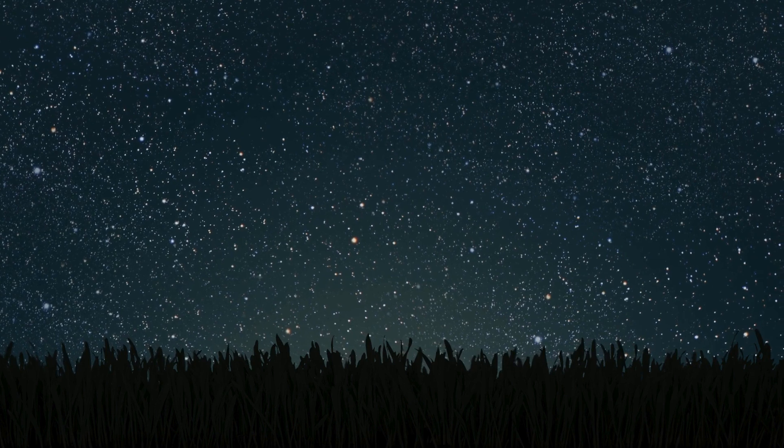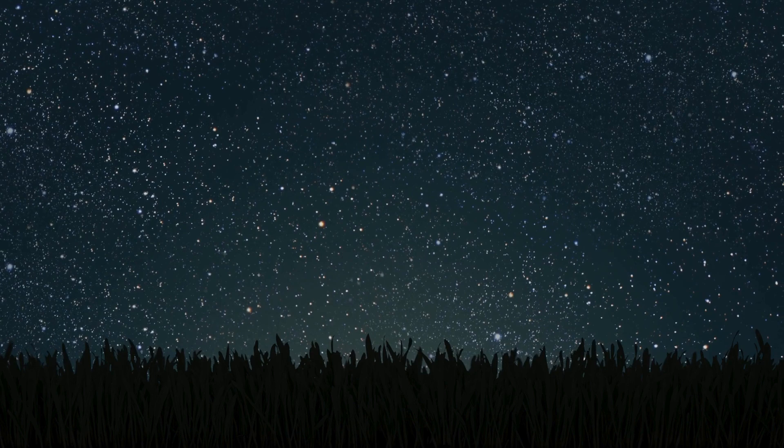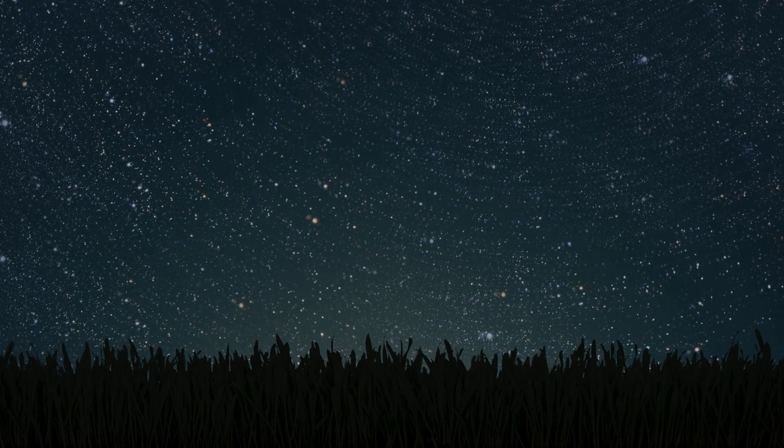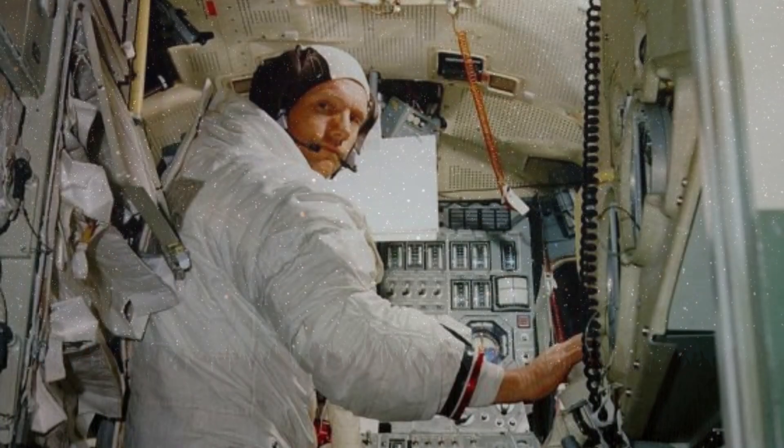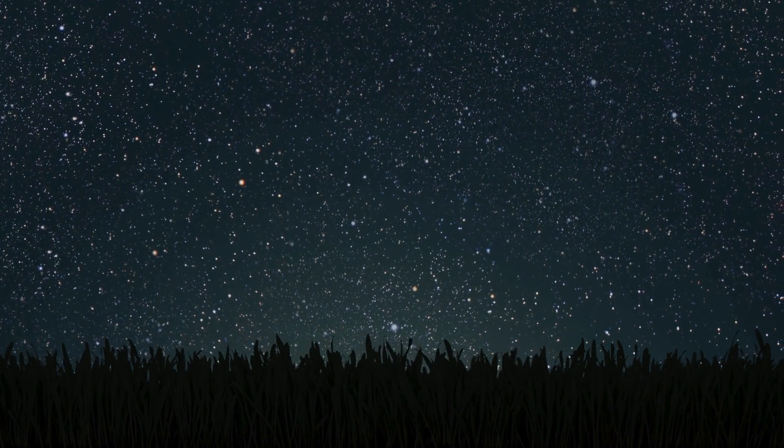The intended landing area turned out to be littered with boulders, so Armstrong was forced to fly the lunar module farther than anticipated to find a safe spot. This maneuver consumed precious fuel, leaving them with a critically low reserve. They landed with less than 30 seconds of fuel remaining.